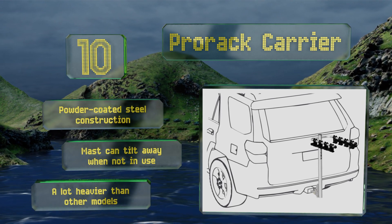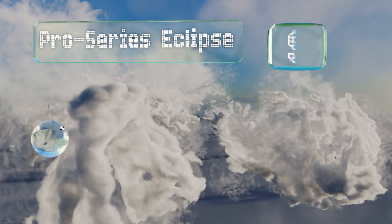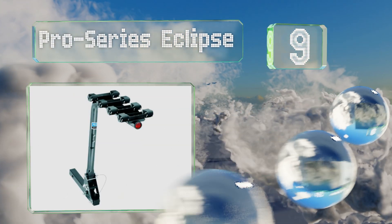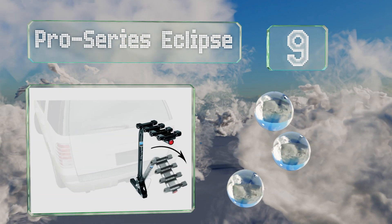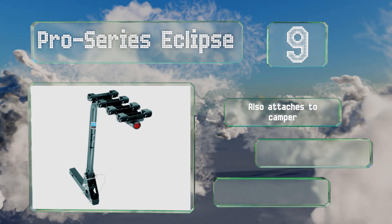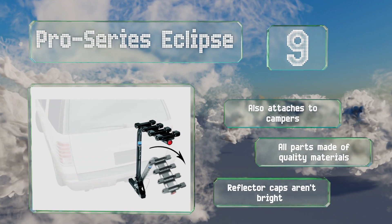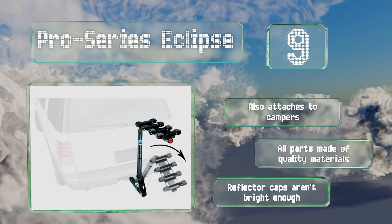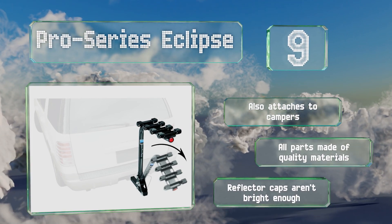At number nine, the Pro Series Eclipse features a strong center tower design and can fit over a rear-mounted spare tire. The main frame sits high above the ground so your two-wheelers won't get scratched on tall speed bumps, though unfortunately it's not compatible with beach cruisers. It also attaches to campers and all the parts are made of quality materials, but the reflector caps aren't bright enough.